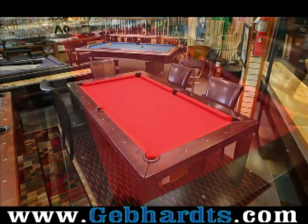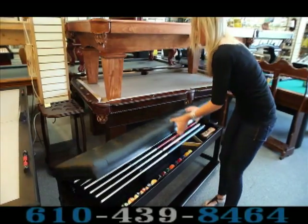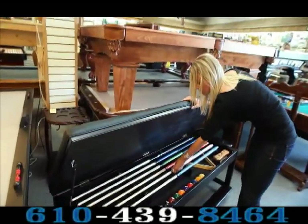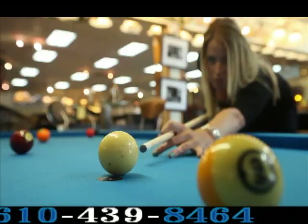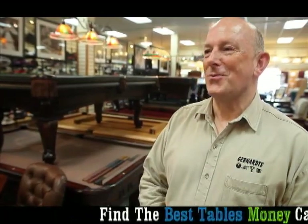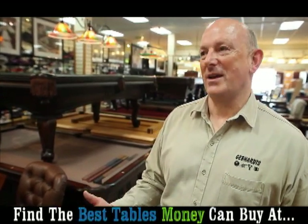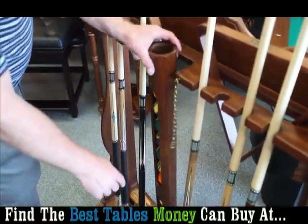These are really phenomenal tables. As far as affordability, we're at all price ranges. A customer can probably get a starting table somewhere in the vicinity of $1,200 to $1,400 for a basic table, and you can go as far as $40,000. There's such a range there and we've seen it all over the years.